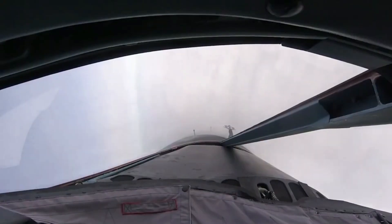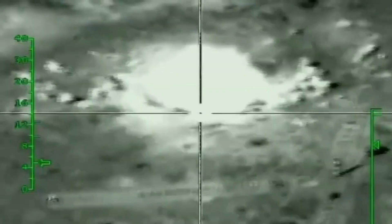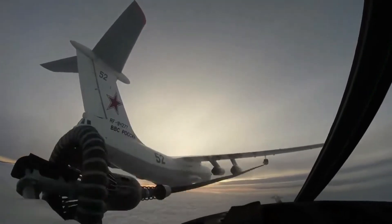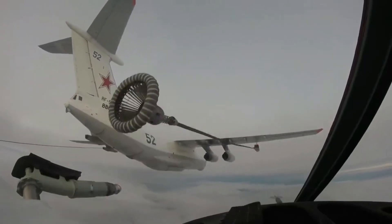The Su-34 Fullback is a multi-purpose fighter aircraft that combines speed, maneuverability, and precision strike capabilities. As a key element in Russian air power, the Su-34 has proven itself to be a reliable and effective aircraft in a wide range of modern military missions.